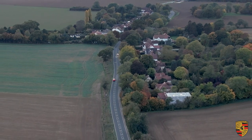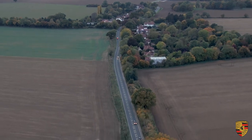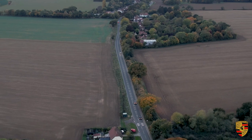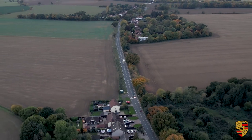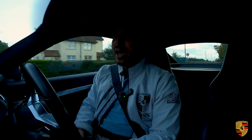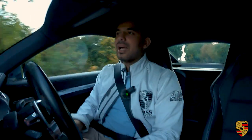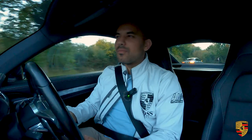Just to recap one more time: the performance numbers are 345 BHP, 420 Nm of torque, 0 to 62 mph in 4.4 seconds, and the top speed is precisely 177 mph. In terms of combined MPG, from memory it was in the mid-30s, and the motorway MPG went into the mid-40s.